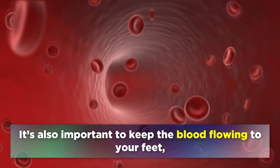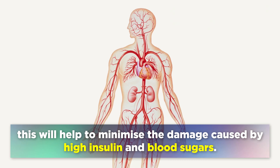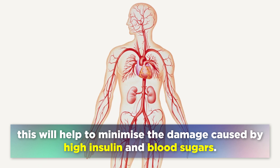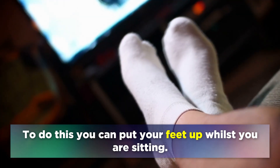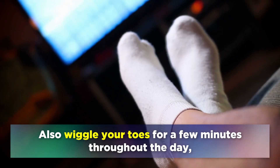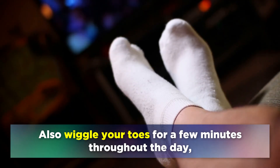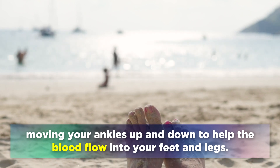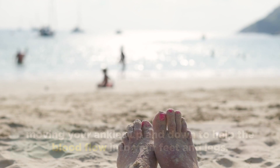It's also important to keep the blood flowing to your feet. This will help to minimise the damage caused by high insulin and high blood sugars. To do this, you can put your feet up whilst sitting, wiggle your toes for a few minutes throughout the day, and move your ankles up and down, in and out, to help the blood flow to your feet and legs.